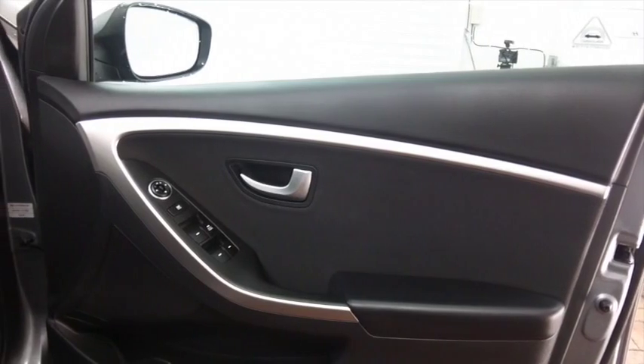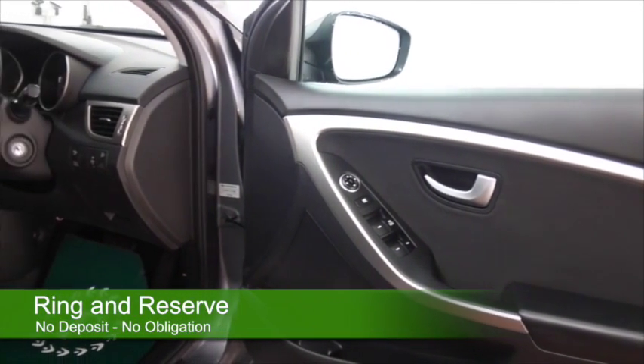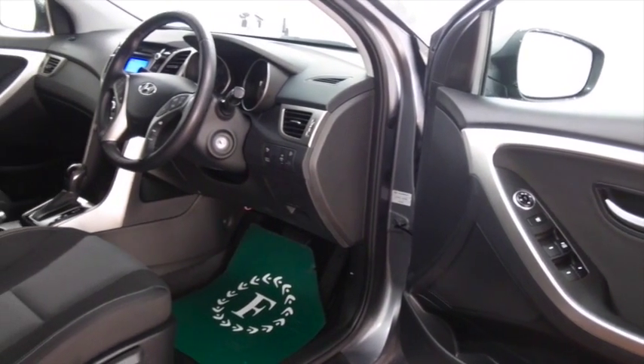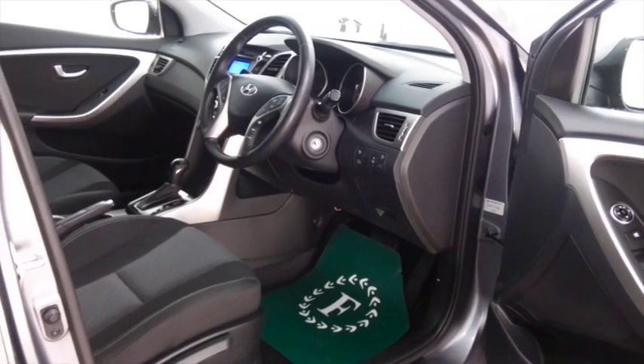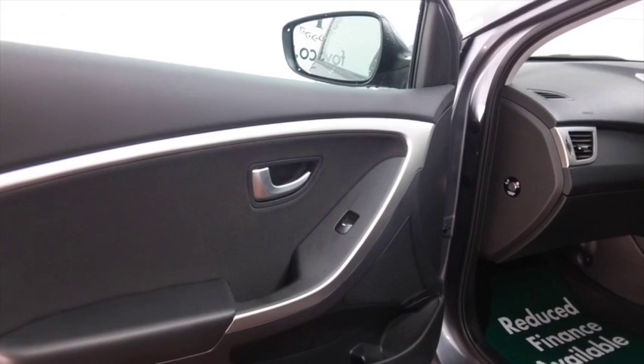This car is as good as new — it was registered in May 2013 but it's only covered about 1,400 miles. Get inside and it's pristine, as you'd expect.